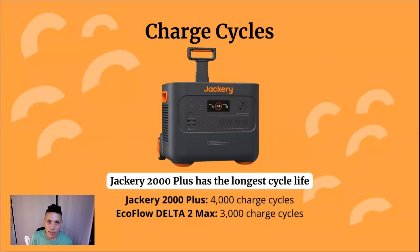Moving on to charge cycles — this is a very important feature because it tells you how long your lithium battery is going to last. A charge cycle is a full charge and discharge: charging the battery up to at least 80% of its capacity and then discharging it down to almost 0%. The Jackery 2000 Plus has the longest cycle life at 4,000 charge cycles, while the EcoFlow Delta II Max gives you 3,000. You're looking at about 10 years, potentially more, of use — even if you were using it every day. Both are very long-lasting, but the Jackery 2000 Plus will last longer.